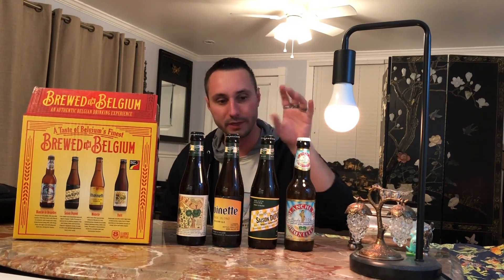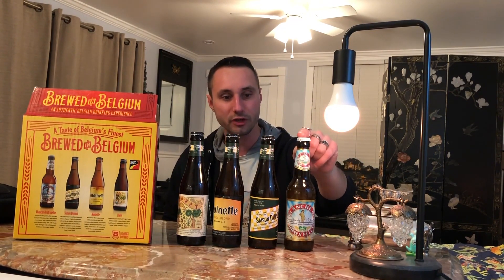So we're introducing the beers. We got the original Brussels beer — this is Blanche de Bruxelles. It's a blonde beer, 4.5% alcohol, real light.